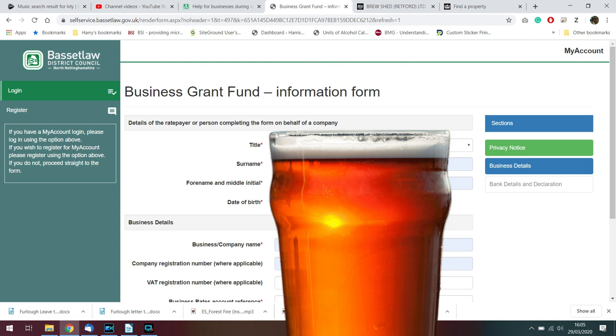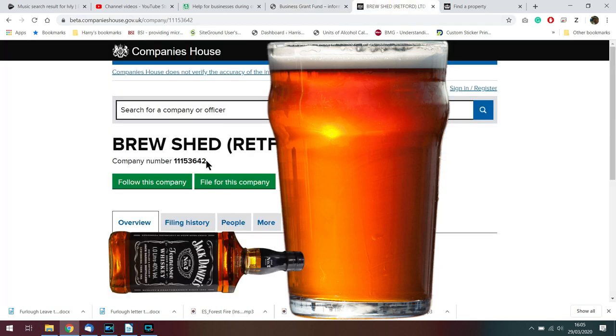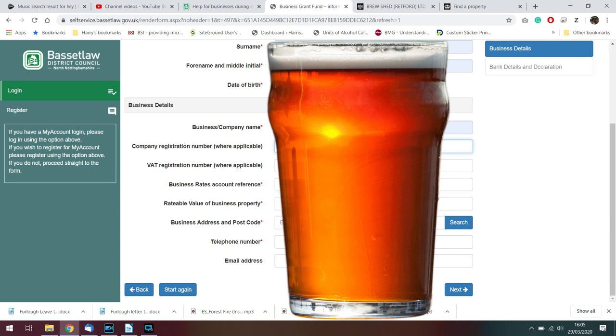I'll blank a little bit of this out in post for data protection reasons. The business name is The Brewshed Retford Limited, and here is the company number from Companies House — a lot of this information is in the public domain anyway, so there's no danger of any fraud there. Also our VAT number, which is also in the public domain because you have to provide a VAT receipt for any purchases. Ours is 308 6975 67.